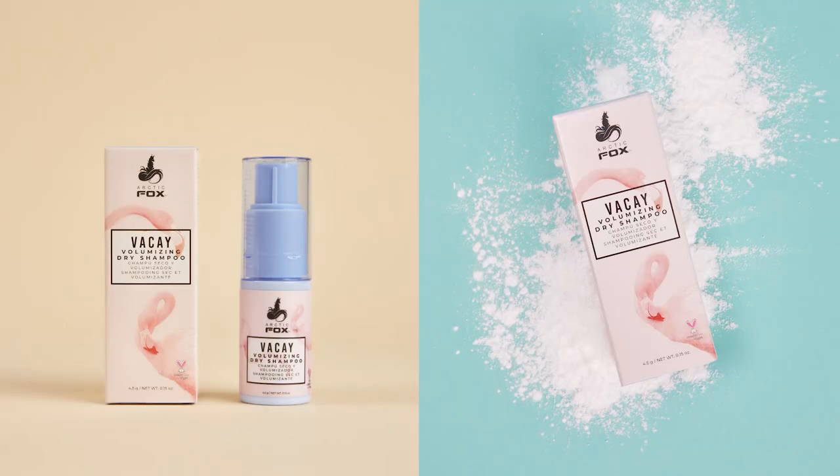We have two dry shampoos — they're both very cleansing and eco-friendly. One is more volumizing and the other is more of a cleansing dry shampoo. This is Vacay. I traveled back from California to Nashville and only brought Vacay, which is the more volumizing of the two. I don't have the outer box with me, which I'm so annoyed about, but I'll put some product imagery up so you can see it — it's very cute with little flamingos on it.